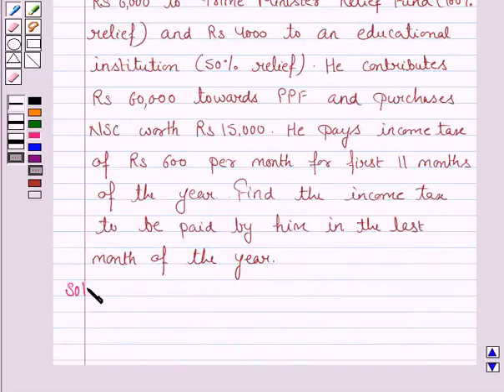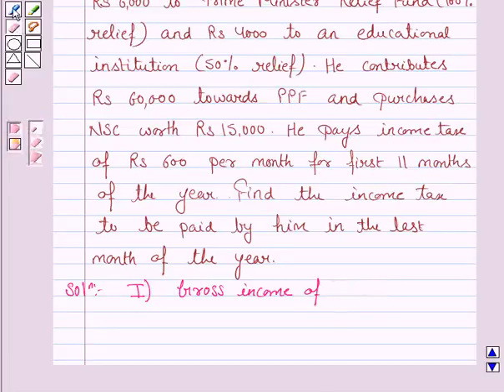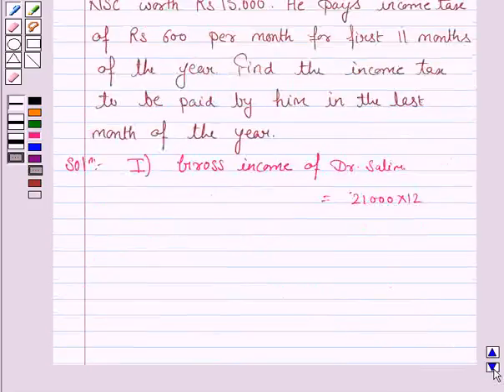Let us now move on to the solution. The first step towards finding the income tax is to write the gross income of the assessee. Here, the assessee is Dr. Salim, and we are given that he earns Rs. 21,000 per month. So the gross annual income is Rs. 21,000 into 12, which equals Rs. 2,52,000.